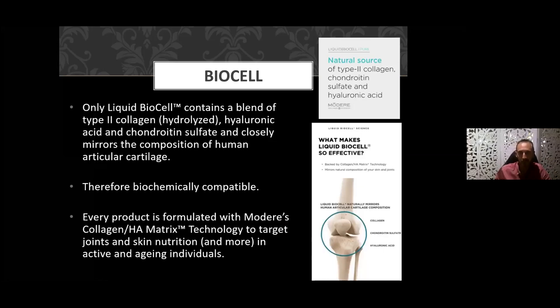Liquid BioCell collagen contains a blend of Type 2 liquid collagen, hydrolyzed hyaluronic acid, and chondroitin sulfate, and it closely mirrors the composition of human articular cartilage. It is therefore biochemically compatible — our body already manufactures all three of these ingredients. We're simply taking an external preparation of that, ingesting it, so our body recognizes it as natural and organic and is able to effectively absorb it and deliver it to the target site.